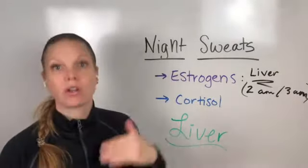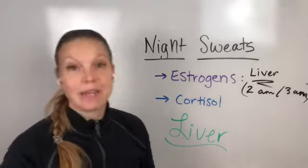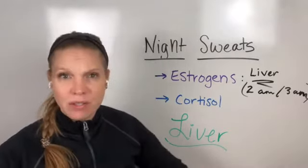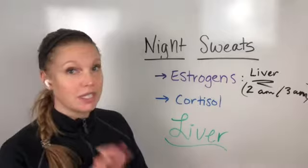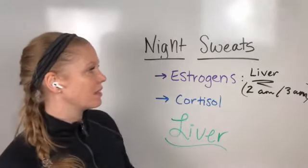Maybe layer in more seed cycling and make sure you're being consistent with that. If you're not sure what seed cycling is, I have a ton of info on that — I've done videos on that on my YouTube channel, Dr. Beth Westy. You can subscribe to stay updated. But again, realizing that might be the estrogen piece — that's the liver.